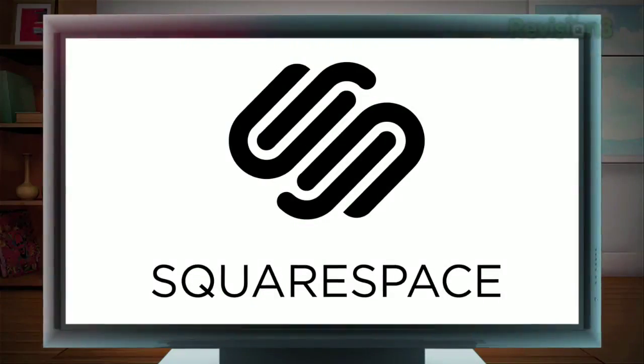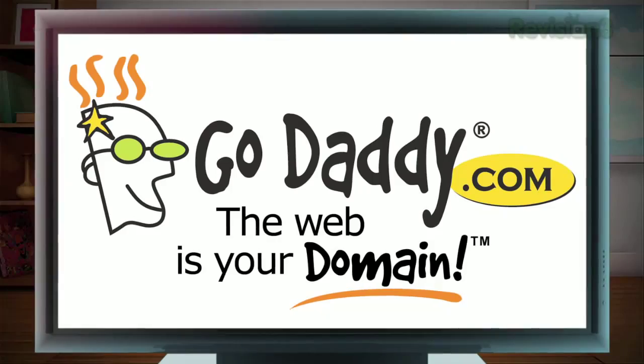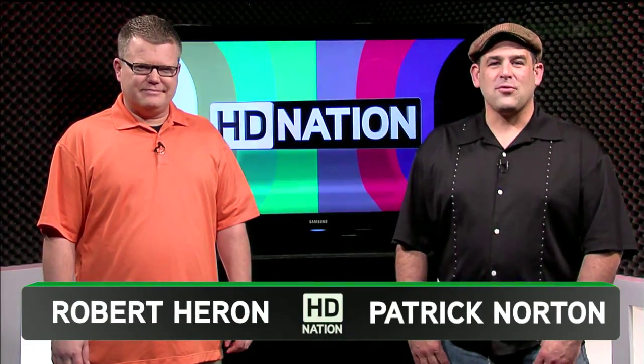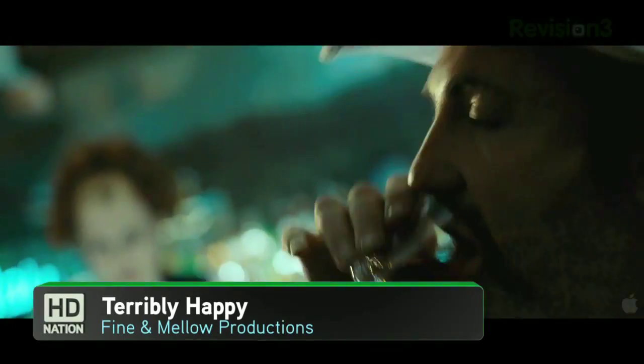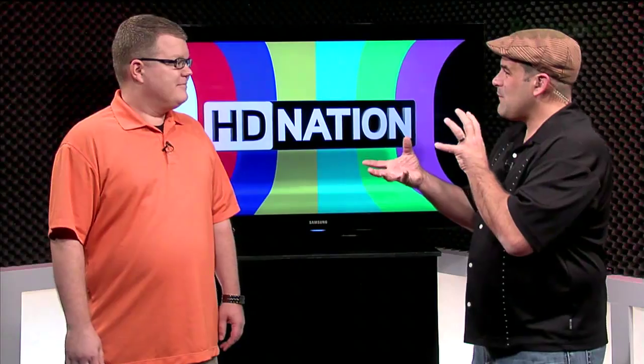This episode of HD Nation is brought to you by Squarespace, Netflix, and GoDaddy.com. Welcome to HD Nation. I'm Robert Herron, and I'm Patrick Norton. HD Nation is your guide to the best in HD content and the best in home theater gear, no matter what your budget is — Blu-ray, online, satellite, cable. If it's in HD, we like it.